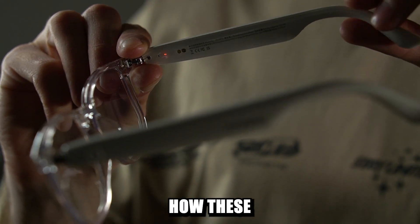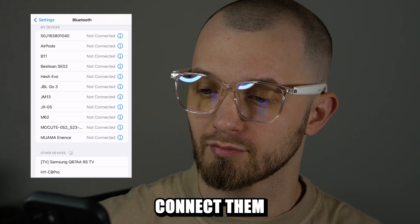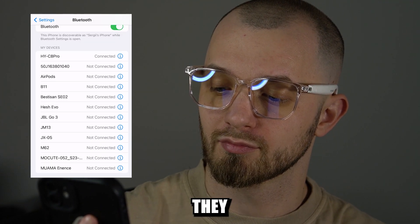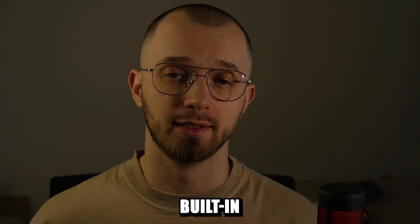To understand how these glasses translate conversations you first need to know how to set them up. Step one is connect them to your phone via Bluetooth. Once that's done they basically work like regular headphones — all audio from your phone will play through the built-in speakers.